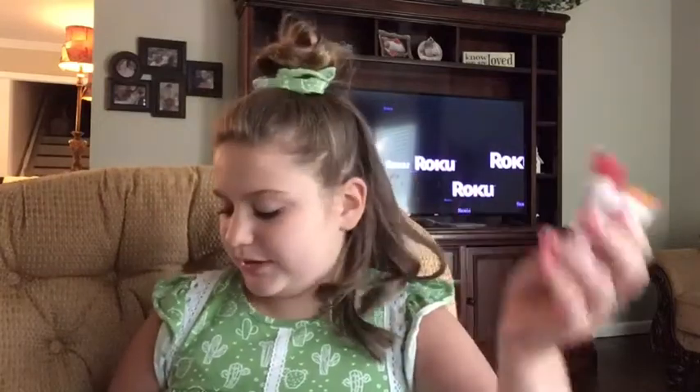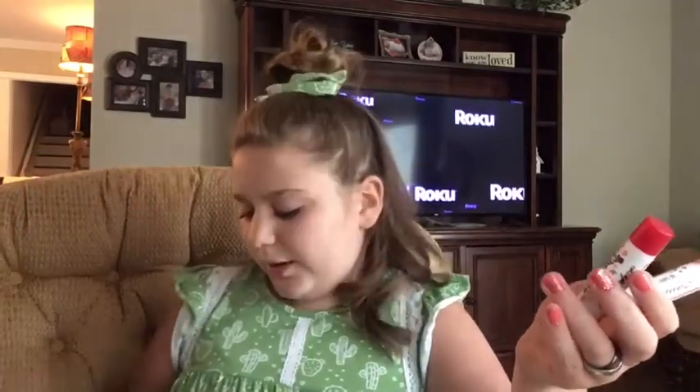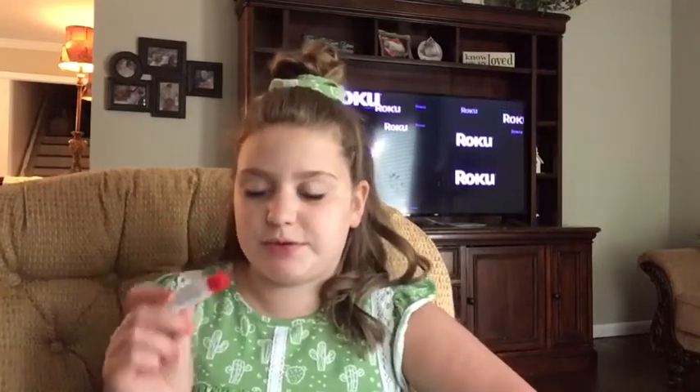Hey guys, JP Vlogs back with another video. This is the third time I tried to record this — it's a review on the new Lip Smackers. The reason it's the third time is because something went wrong with the camera and it stopped and flipped. I'm reviewing the Big Top Circus collection, the Vintage Candy grab bag, and a surprise rare jumbo. I'm going to go in rainbow order, so I'll start with red.